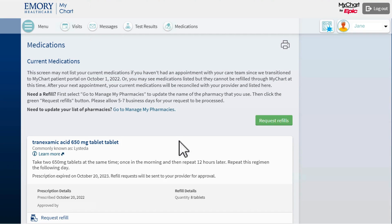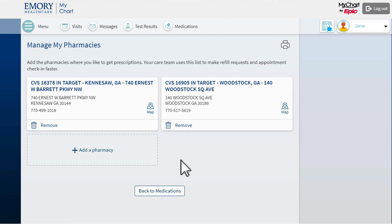Before I request a refill of my medication, I will click Go to Manage My Pharmacies to make sure my prescription is sent to the right pharmacy.